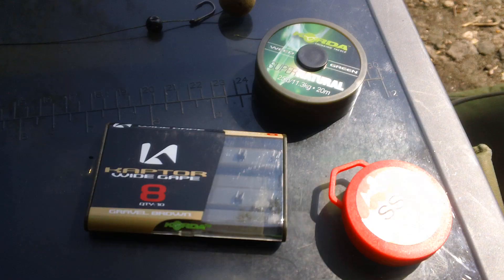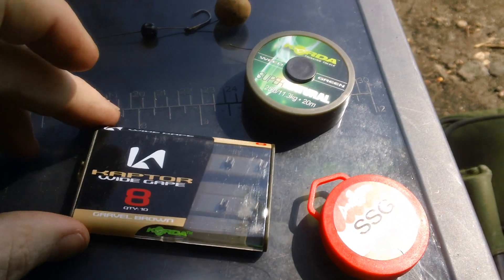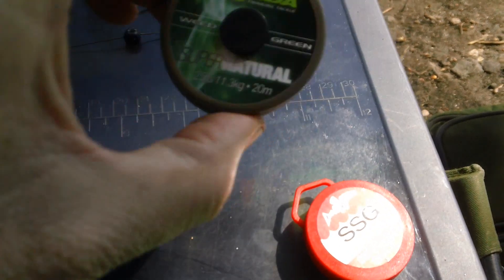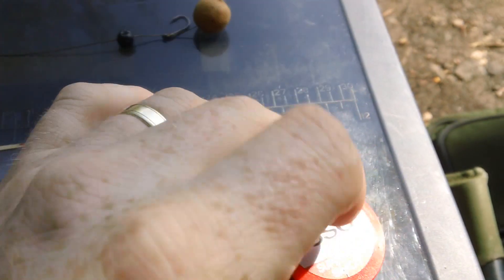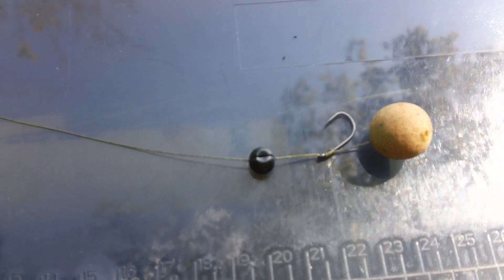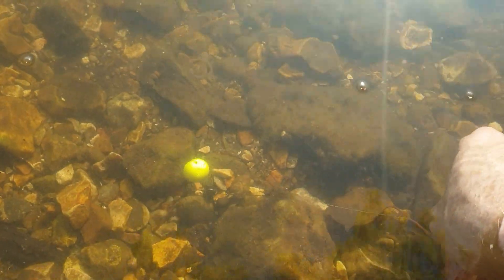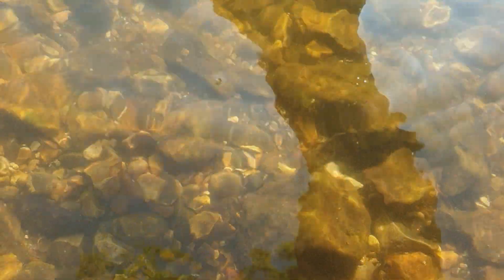Now I'm just going to show you up close the rigs that I'm using — they're extremely simple but very effective. All I'm using is a size 8 Captor wide gape hook, some Supernatural braid, and a swan shot. There's a swivel with a tiny little anti-tangle sleeve, 25 pound braid all the way down to your swan shot, to the size 8 Captor wide gape hook with a pop-up knotted on. It just sits very nicely off the bottom. Extremely simple, extremely effective — anyone can tie that rig without spending loads of money on expensive rigs.